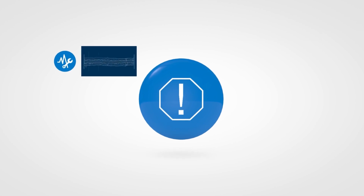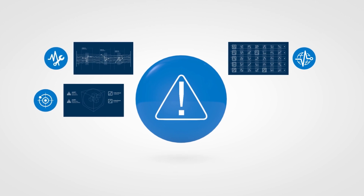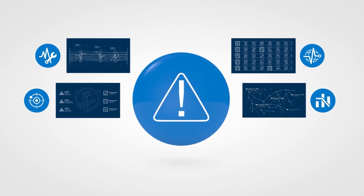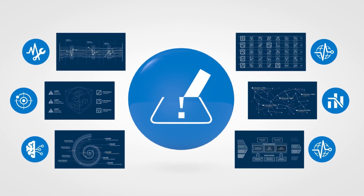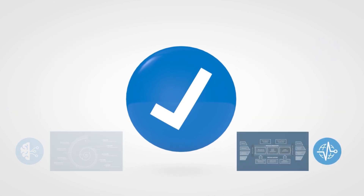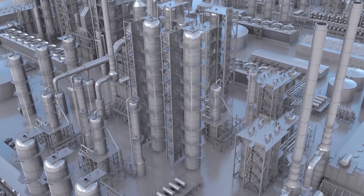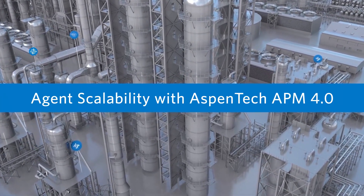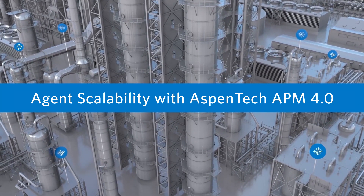With the AspenTech APM 4.0 portfolio, plant staff can now see and manage all the risks on mechanical and process assets, making sure they're not only running, but running well and producing the right quality and yields with the right level of spending to assure assets run safer, greener, longer, and faster. APM is no longer just about reliability and maintenance — it's an all-inclusive approach to efficiency, productivity, and safety: a pillar that supports operational excellence and the manufacturer's bottom line.